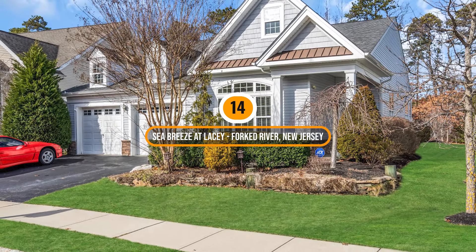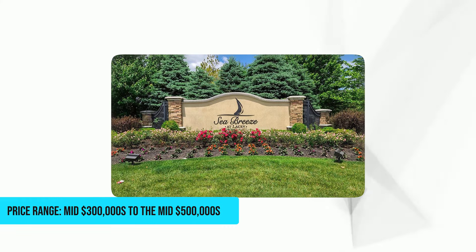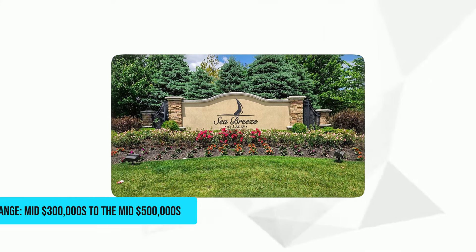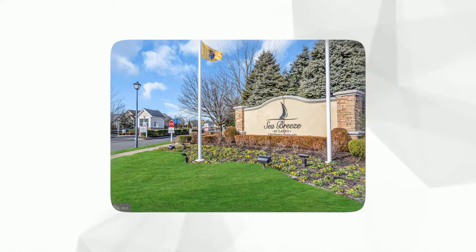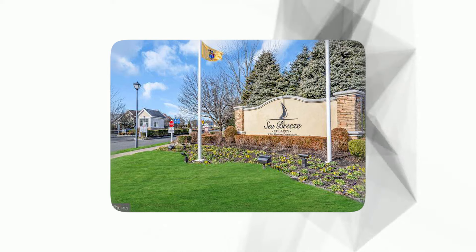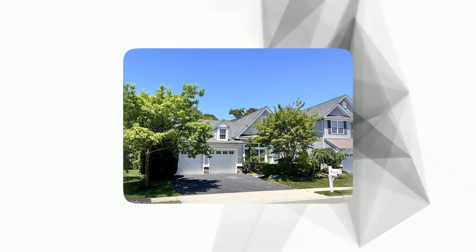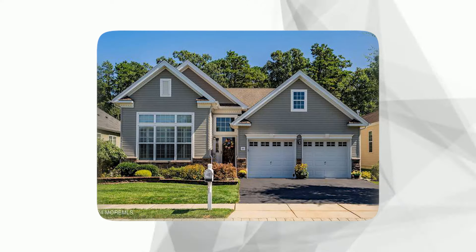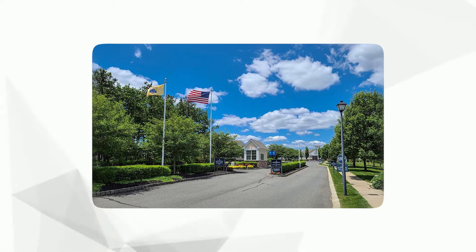Number 14: Seabreeze at Lacey, Forked River, New Jersey. Price range: mid $300,000 to the mid $500,000. This community offers a serene coastal living experience combined with convenient access to urban amenities. Located near the scenic Barnegat Bay and just a short drive from the Jersey Shore, it provides residents with a tranquil environment close to beautiful beaches, marinas, and nature reserves. Amenities include a clubhouse with a fitness center, swimming pool, tennis courts, and walking trails, fostering an active and social lifestyle.